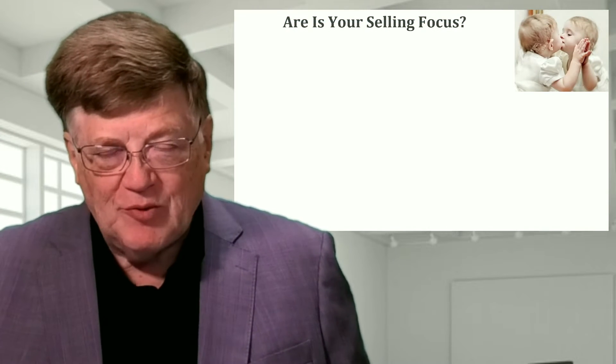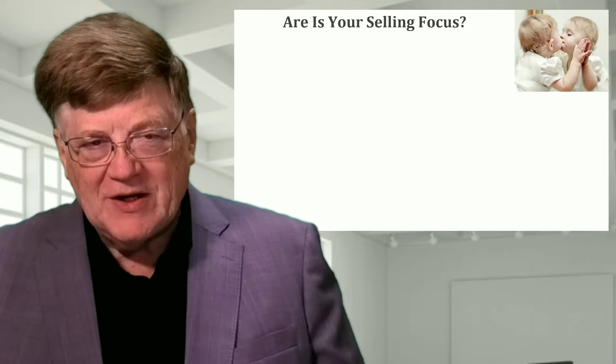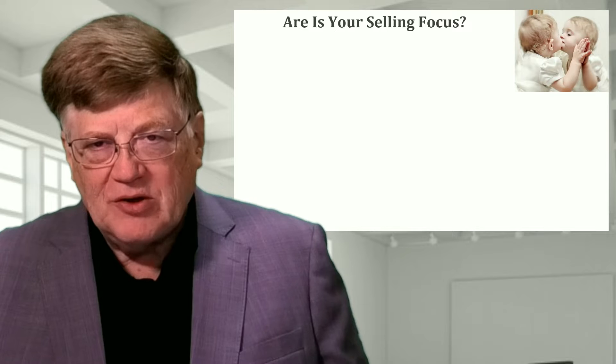So what's the focus of your salespeople's communications? Hi, I'm Jim Pancero, helping you and your team become more effective in selling today. The reality is how we focus our presentations as salespeople is going to have a dramatic impact on our ability to sell.